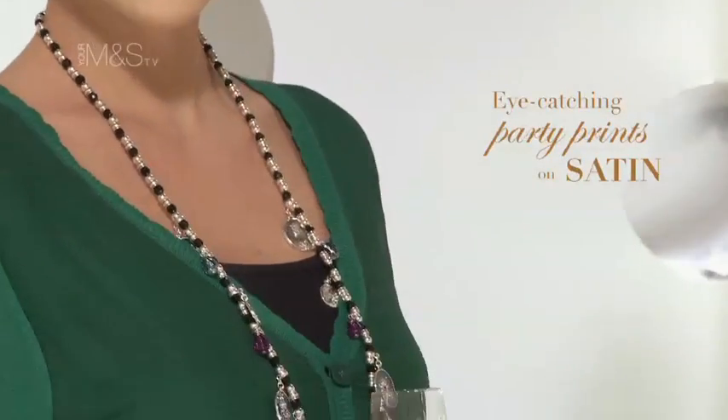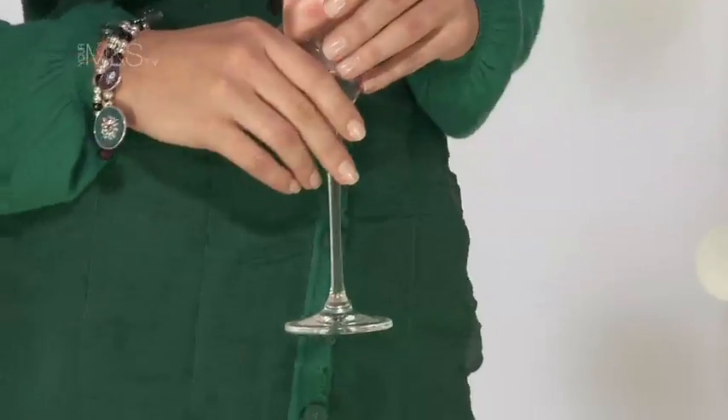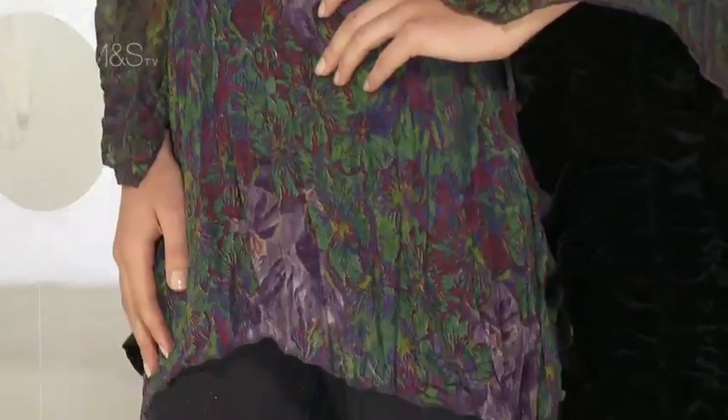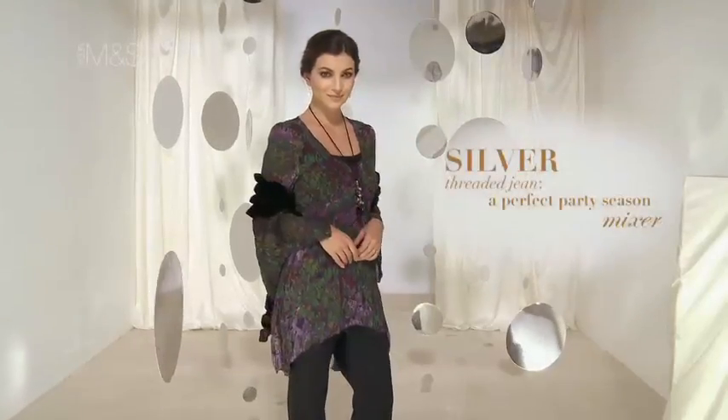Stand out from the crowd with this elegant emerald cardigan and patterned skirt. Team this flattering caftan with these diamante detail jeans for a day-to-night look that will really make you stand out.